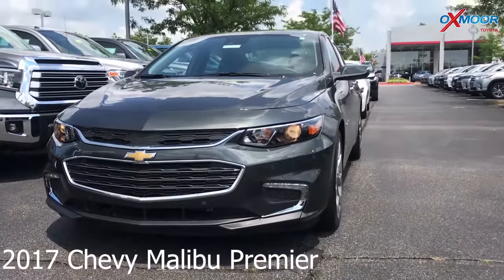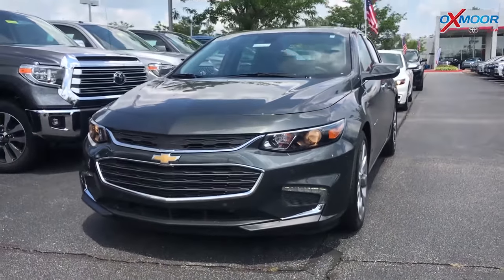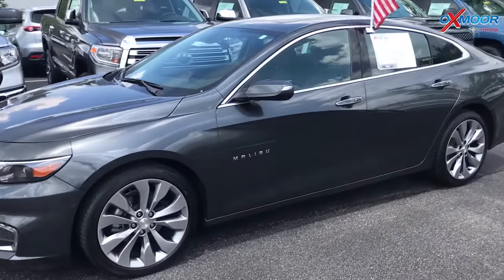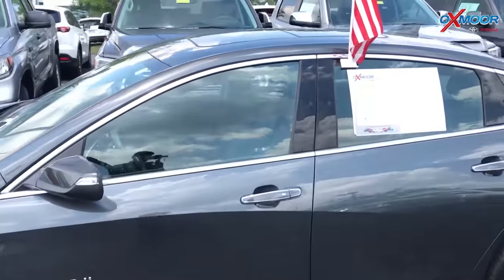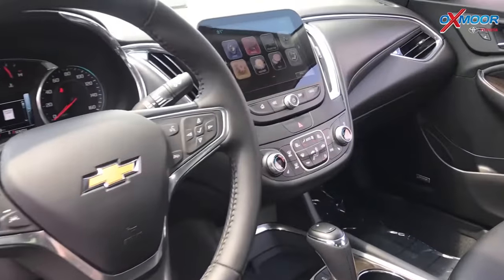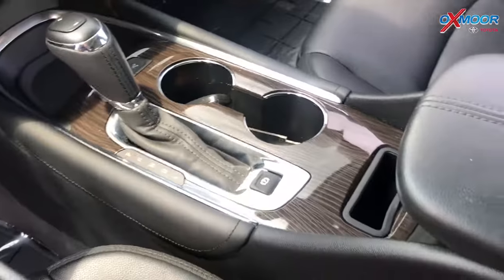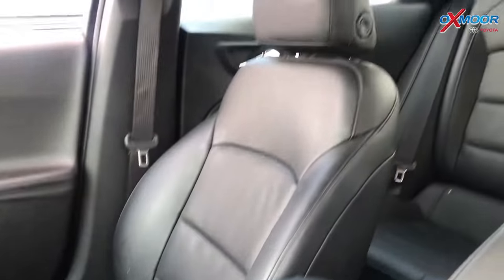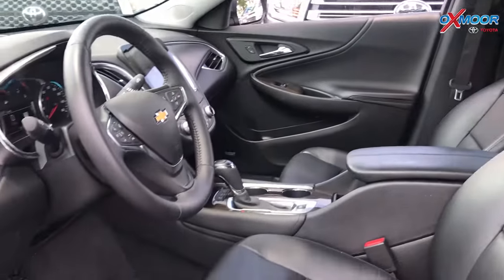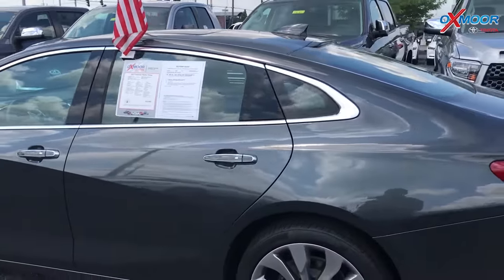This is a 2017 Chevy Malibu Premier. The exterior color is gray. The vehicle has 19-inch alloy wheels, a sunroof, and is equipped with navigation, Bluetooth, and a backup camera. There is heated leather seating. The vehicle had one previous owner and it does have a clean Carfax. The interior is jet black. Mileage is 14,726 and the price is $21,999.